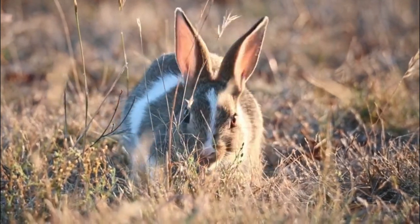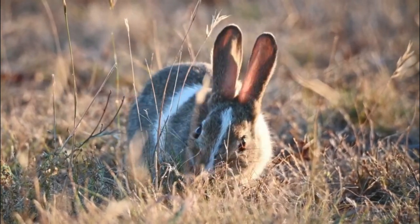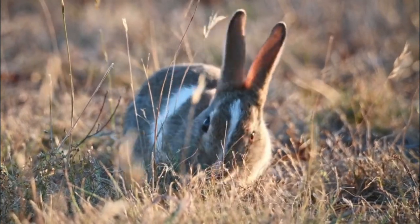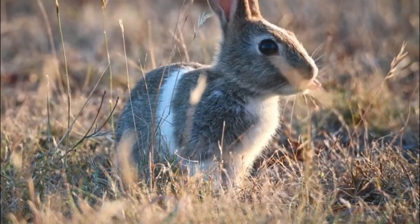Number 3: Habitat loss. Urbanization and human activities have resulted in significant habitat loss for cottontail rabbits. As their natural habitats are destroyed or fragmented, it becomes more challenging for them to find suitable shelter and food sources.